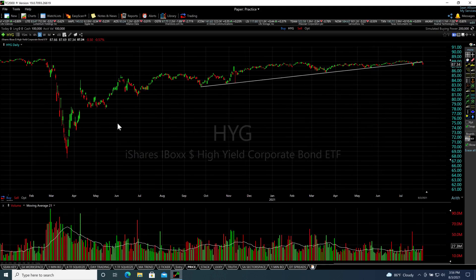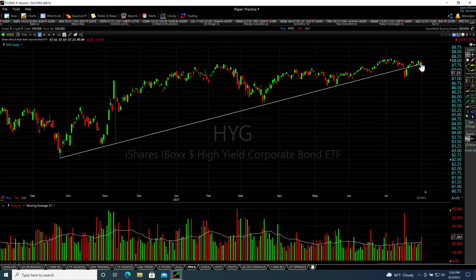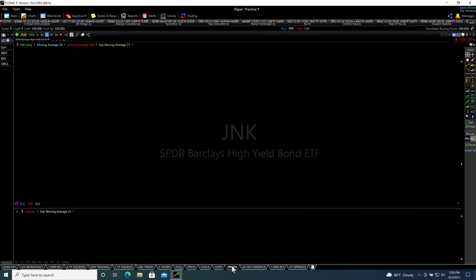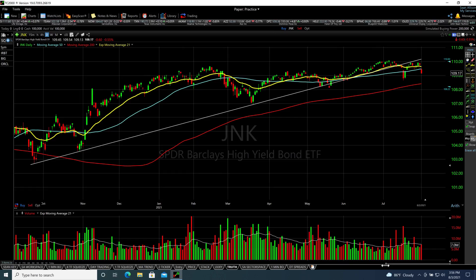Looking at high yield bonds, which I've been discussing for a while, we are now actually below that trend line — we've broken significantly below it in yesterday's price action. If we get another confirmation close below that, that's another bearish sign. Junk bonds, which represent the risk appetite of the market, have also broken that significant trend line going back to October, and we've broken the 50. Another confirmation close with junk bonds could mean further downside. But we're not seeing that move yet in the overall SPX.